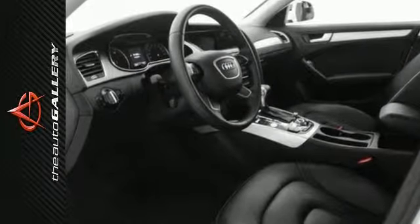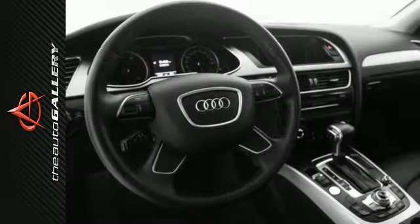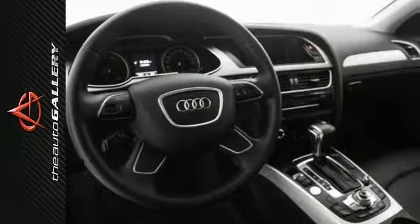Factory-equipped with an impressive 4-cylinder engine, an 8-speed automatic with Tiptronic transmission, and all-wheel drive, this Audi Allroad is ready to conquer the roads.